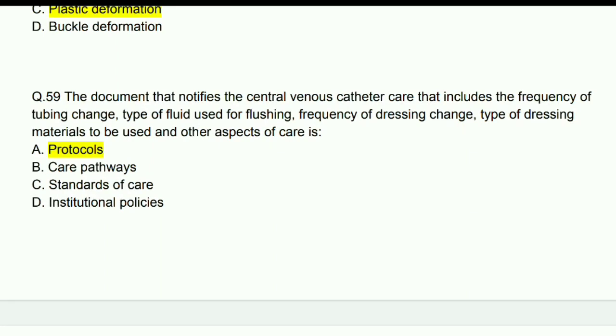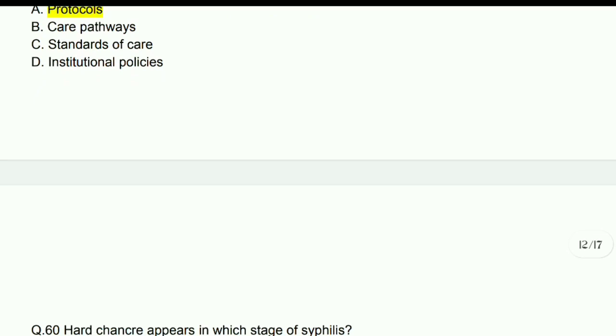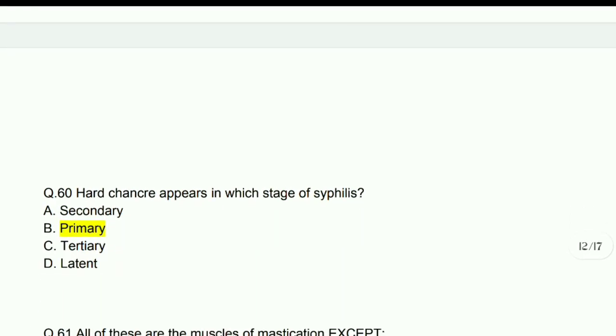The document that notifies the central venous catheter care, including the frequency of tubings being changed, type of fluid used for flushing, and frequency of dressing change — answer is protocol. Hard chancre appears in the primary stage of syphilis.